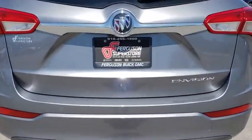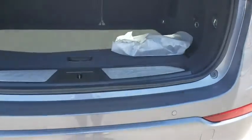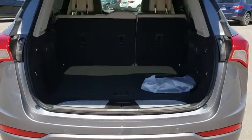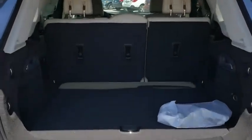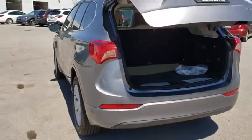Here are some of this vehicle's great options: power passenger seat, power liftgate, keyless entry, remote engine start, traction control, stability control, steering wheel audio controls, backup camera, and anti-lock braking system.